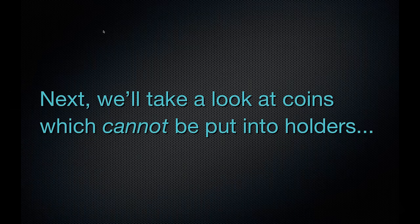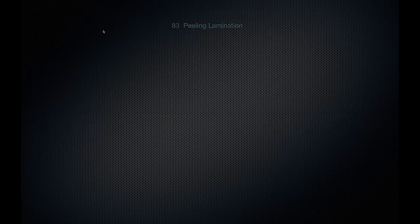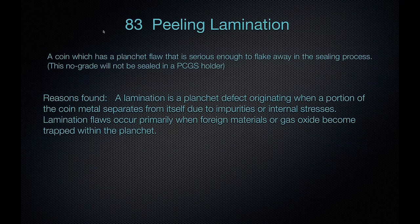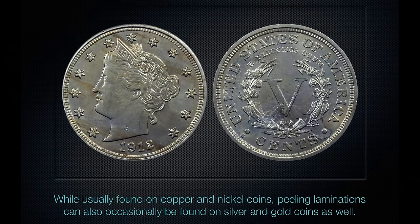Now let's look at coins that cannot be put into holders. The first reason is peeling lamination — a planchet flaw where part of the coin separates and the lamination is still on the coin. You'll see it most often on copper and nickel coins. If you look on the back of this coin around the 4 or 5 o'clock area, you see that cracking area — a possible peeling lamination. In the process of sealing this coin, that part could come off and cause further damage. We would return it in a body bag noting the peeling lamination and the danger of further damage.